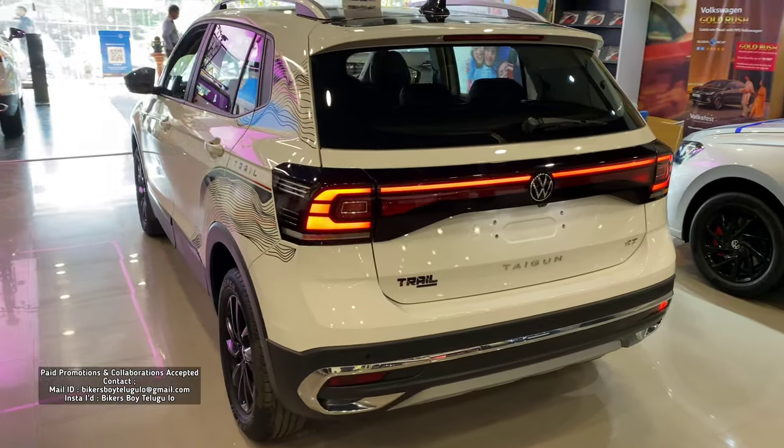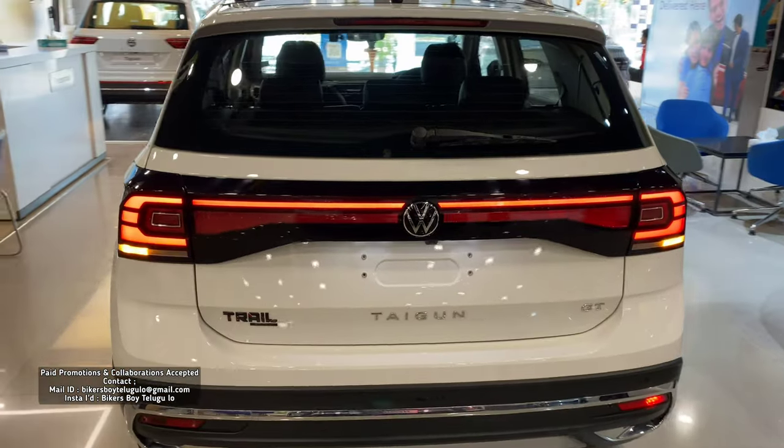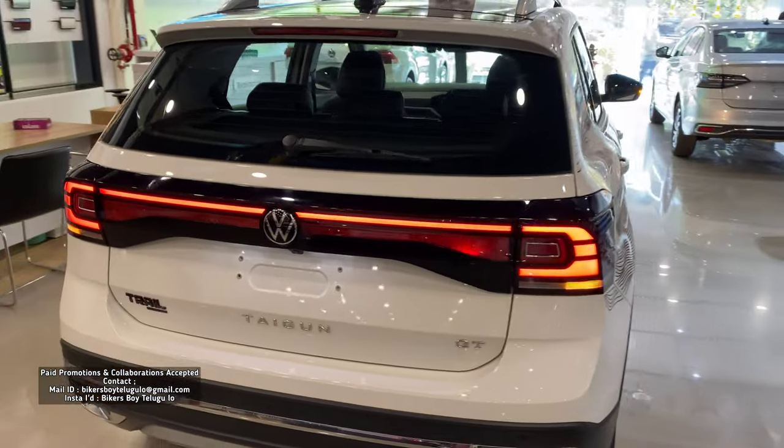Hello friends, welcome back to BikersBurz YouTube channel. I am Bikersboy Sunny. Today, we are going to review the Trail Edition of the Volkswagen Taigun Trail Edition.